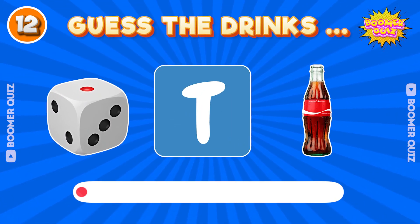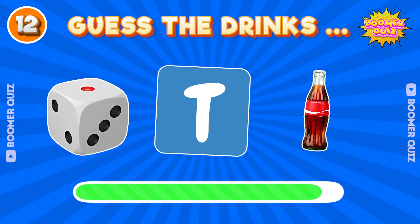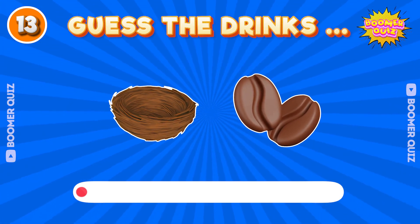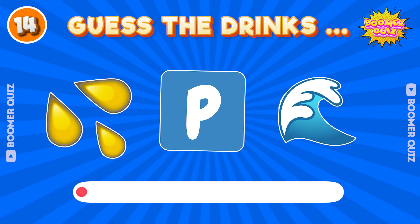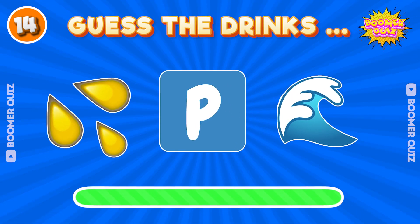Number 12. Guess the drink name? Diet Coke. Number 13. Guess the drink name? Diet Coke. Number 14. Guess the drink name? Pepsi.